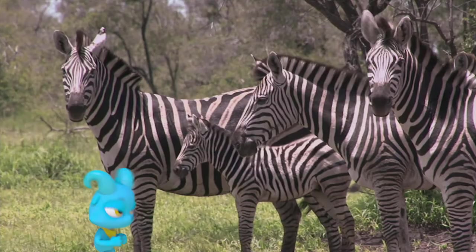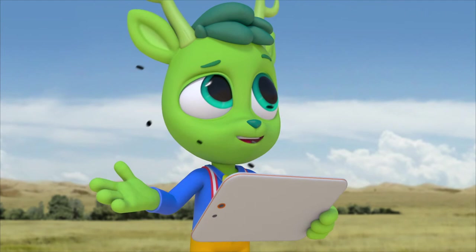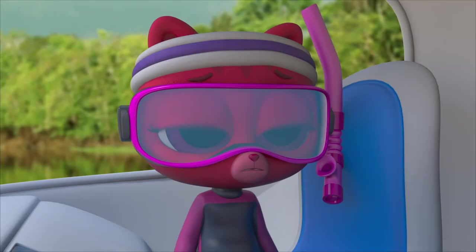Scientists think their stripes also confuse bugs and keep them from being bitten. I wish I had stripes. No swimming with giant otters because they might attack us.